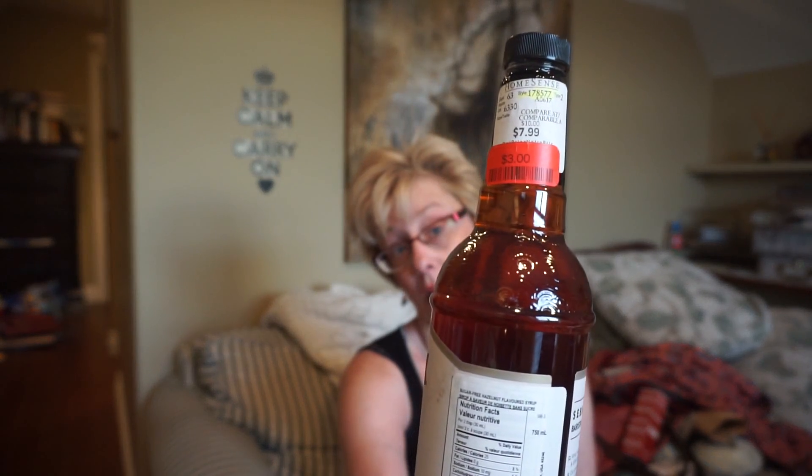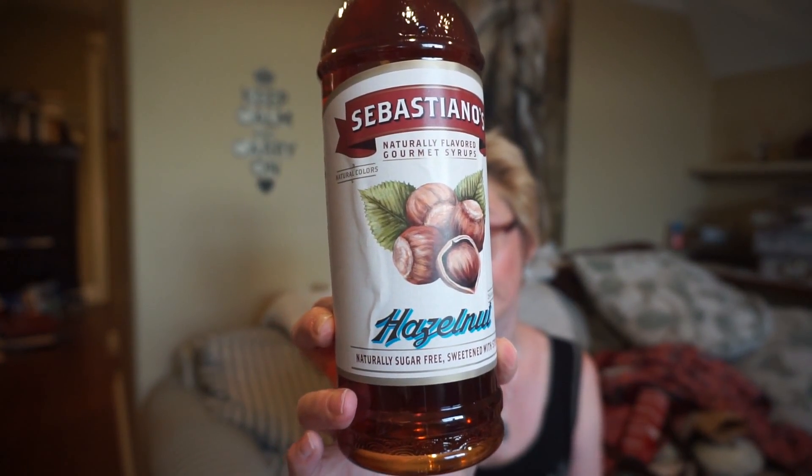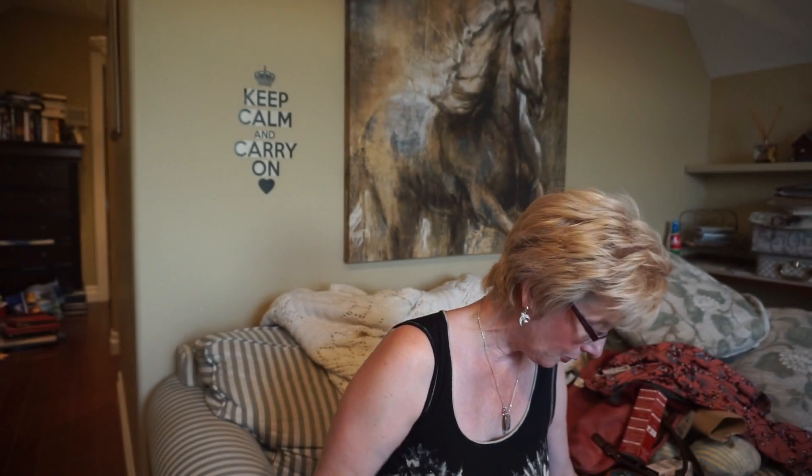This one was on clearance — it was $8 and they had it on clearance for $3. It's by a different company, not the skinny syrups. This is Sebastiano's and this is in hazelnut. Frank told me not to buy anymore but he's totally hooked, so we're both going through them fairly quickly. That's it for my little shopping therapy there.